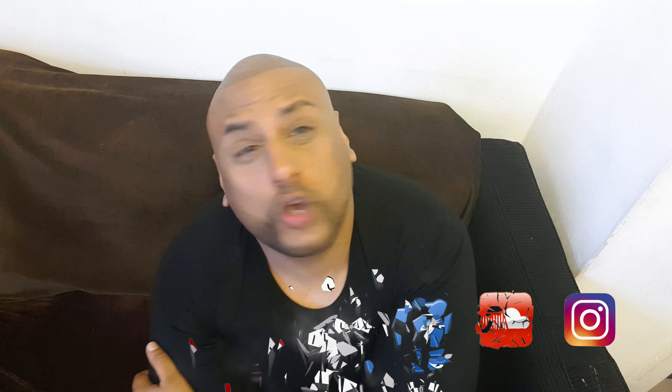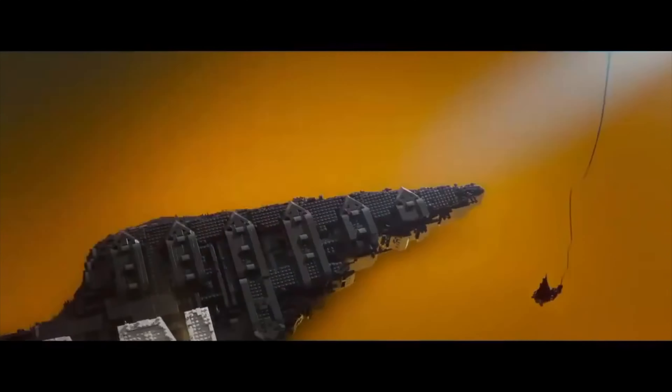This review is gonna be split up into two parts. I'm gonna first talk about the Dolby Vision version, then I'm going to talk about the 4K disc with the HDR. You already know I love the movie.